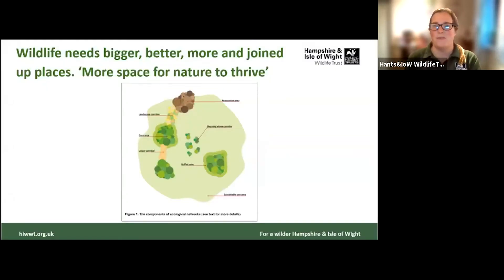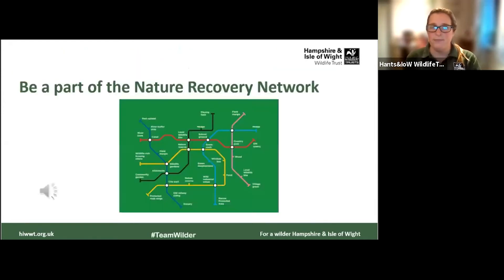Our Wilder strategy means the Wildlife Trust wants more spaces that are bigger, better, and more connected so wildlife is able to move around between these wild spaces. The graphic here shows that we need more nature reserves, but we also need corridors joining our nature reserves — these might be green spaces, people's back gardens, privately owned land, or school grounds. The more stepping stones and linking green spaces we have between our nature reserves, the easier it is for wildlife to spread and flourish.